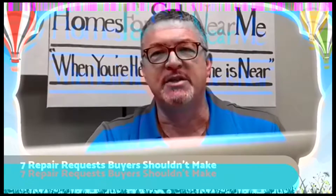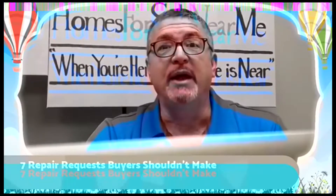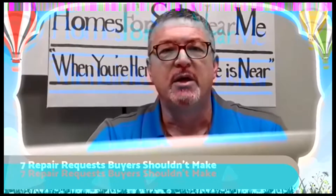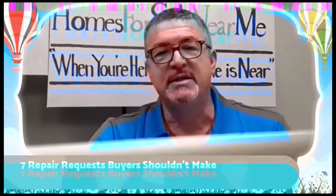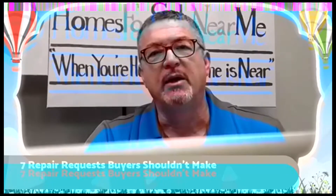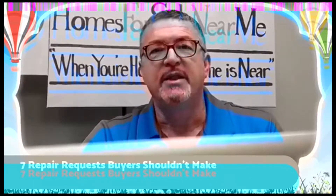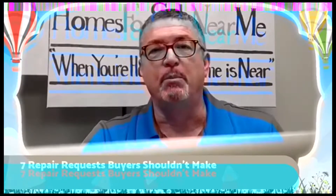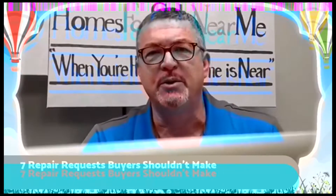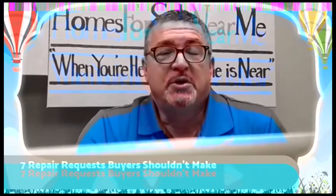Again, repair issues that are code or safety — we're not talking about that — but we're talking about you making your own decision. Number three: cosmetic issues in a resale home, not necessarily in a new home. If you've got some unevenness to the paint or the baseboards, maybe a slightly different color, brush marks or things of that nature — that's normally something you would factor into your offer on the home. This is not something you want to make an issue out of during negotiations. Don't sweat the small stuff.